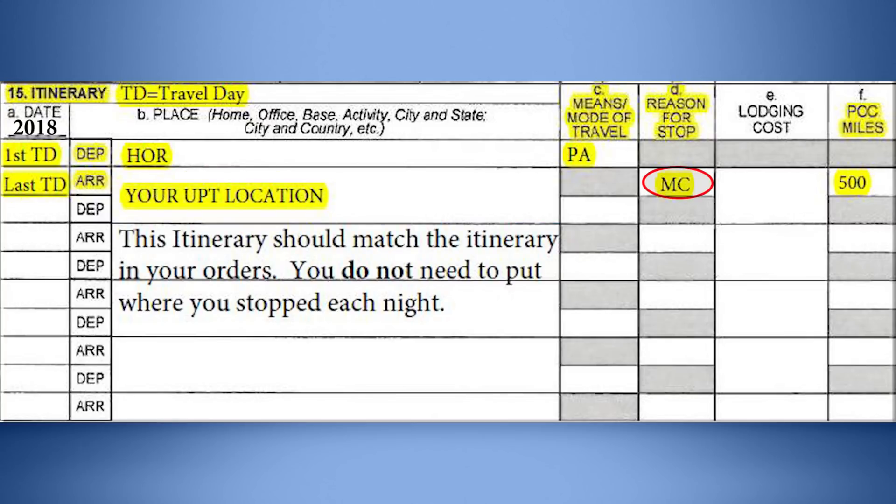In column D, list MC for mission complete. For reason for stop, leave columns E and F blank. Do not list each stop along the way. Only list the initial departure location and the final arrival location.